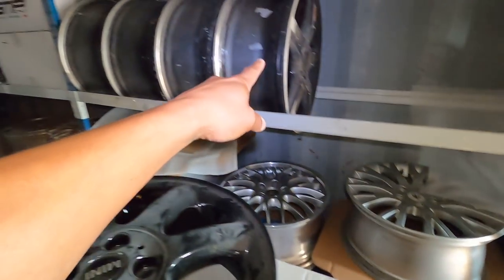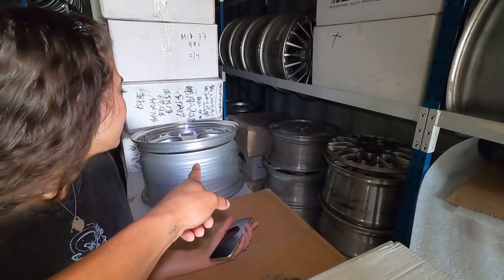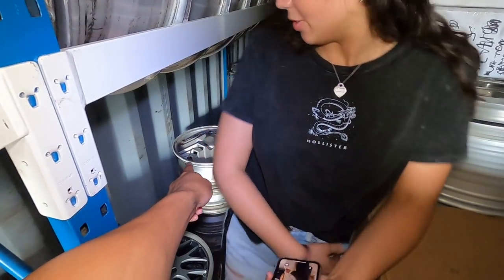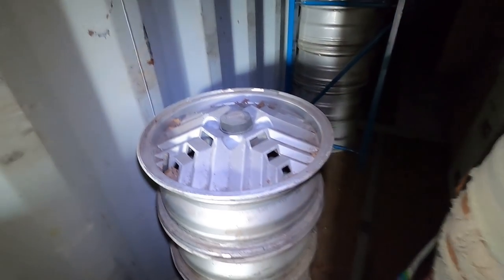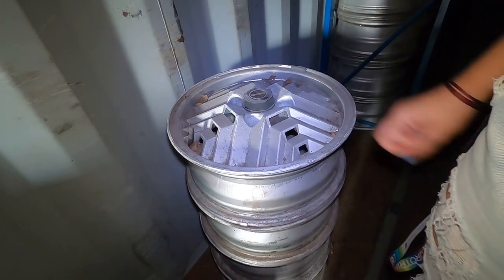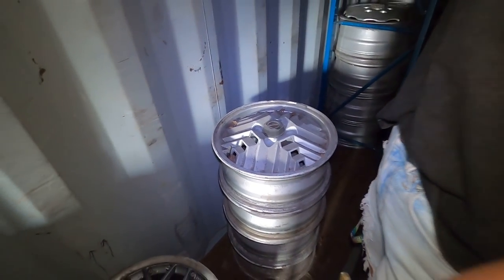Maserati wheels, Mercedes — like Lorenzo's back there. Some OZ Futuros right here. What are those behind you? Jaguar? It says BRS — those are interesting. Look at those things. That's about as 90s as it gets.